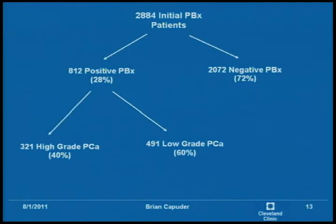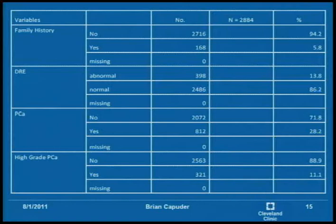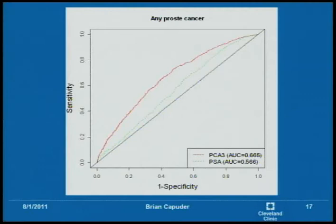There were 2,884 initial prostate biopsy patients. 72% were negative, 28% were positive, and you can see the high grade and low grade distribution as well. The table summarizes characteristics including age, BMI, prostate volume, PCA3, and PSA — their means, standard deviations, and how many values were missing. The missing values were multiply imputed. You can also see family history, DRE, and the incidence of prostate cancer and high grade prostate cancer.